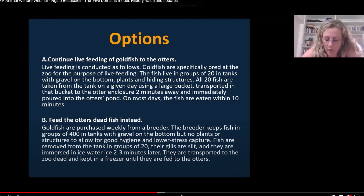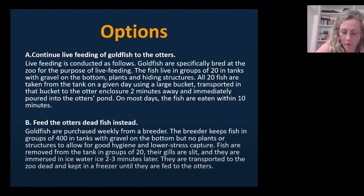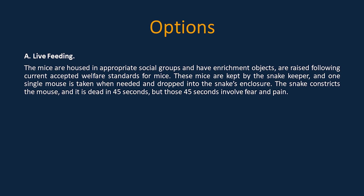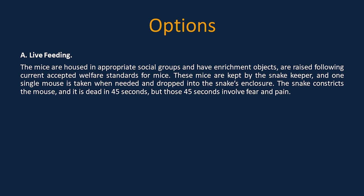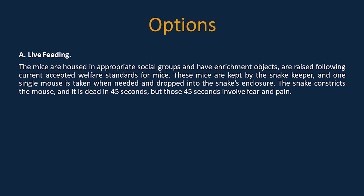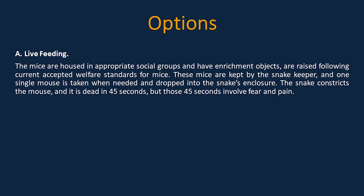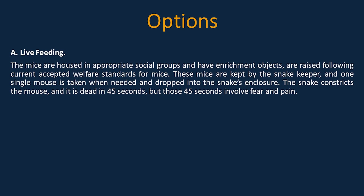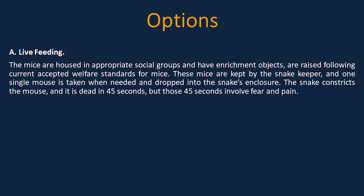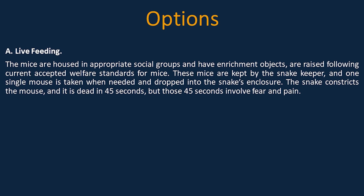I'd like to propose a welfare dilemma shown in an EASA welfare seminar — it's for goldfish but comparable, so I'll write my own version. In the live feeding scenario: mice are housed in appropriate social groups with enrichment objects, raised following current accepted welfare standards. One single mouse is taken when needed and dropped into the snake's enclosure. The snake constricts the mouse and it is dead in 45 seconds, but those 45 seconds involve fear and pain.